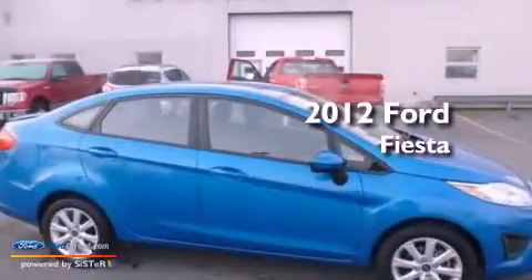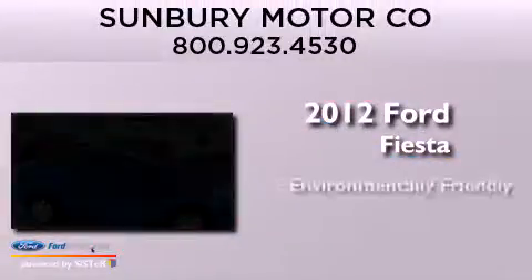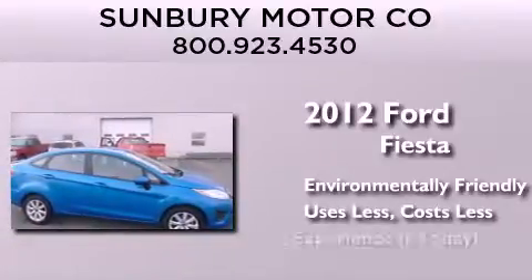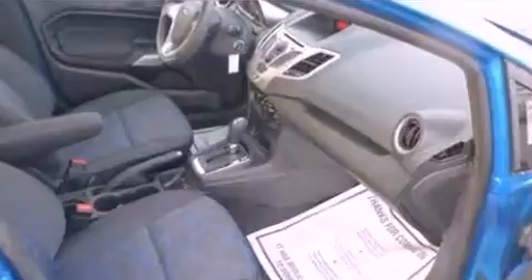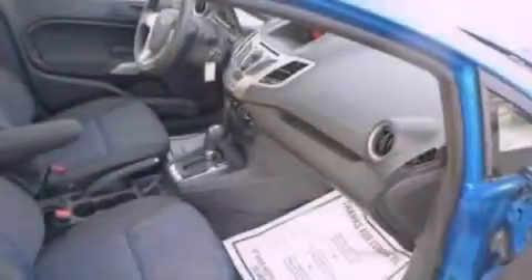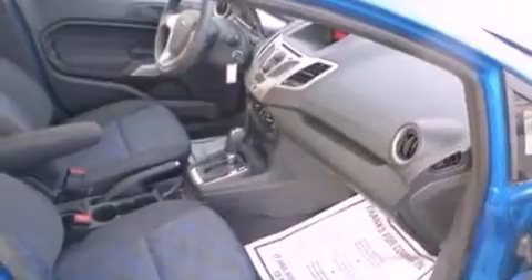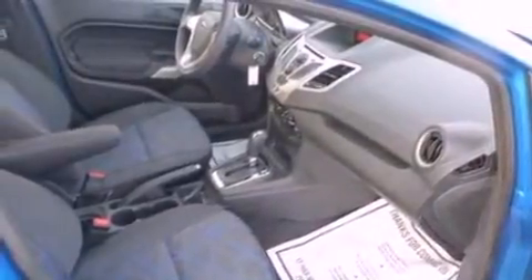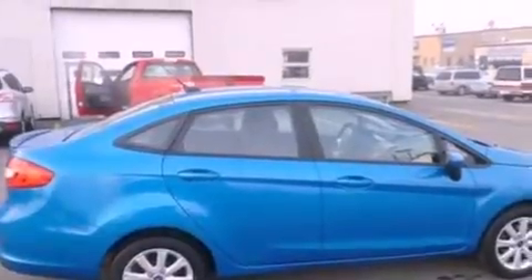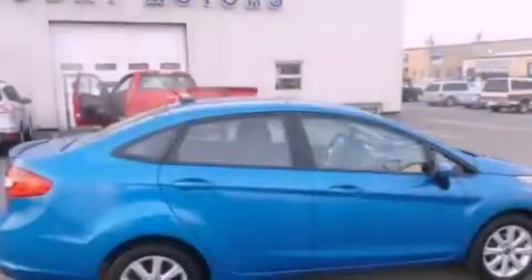This is a 2012 Ford Fiesta. Features include a low tire pressure indicator, traction control and stability control systems, full power accessories, a CD player, an independent rear suspension, and an engine immobilizer theft deterrent system.